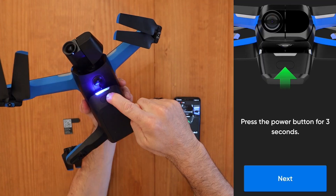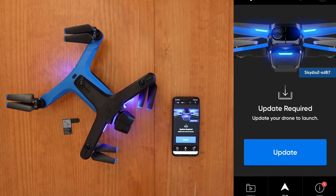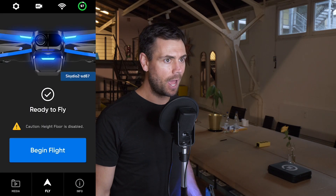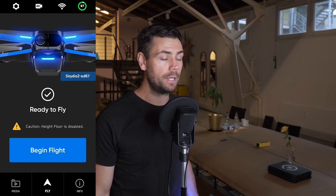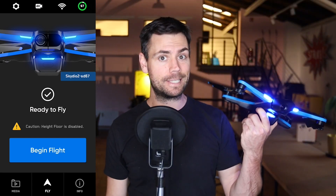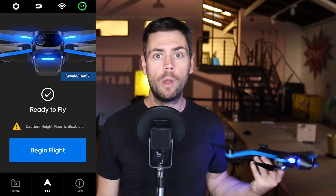Once the app and phone are connected to your drone, hold the button on the battery for a solid three seconds until the LED lights are a solid blue color, then select Connect. You may need to update the software before operating your Skydio 2. Once all is set, you should be ready to fly with a big blue 'Begin Flight' button on the home page of the app. But before you fly, let's go over a complete walkthrough of the Skydio app.